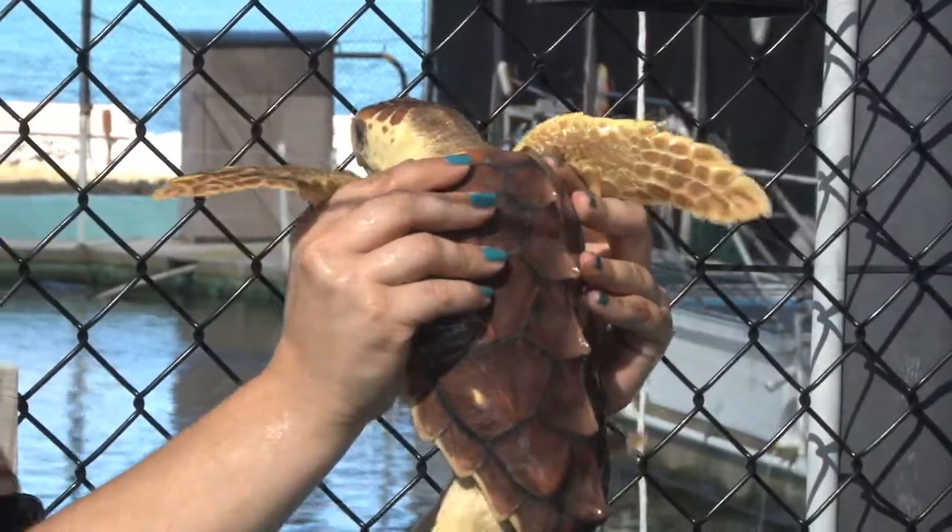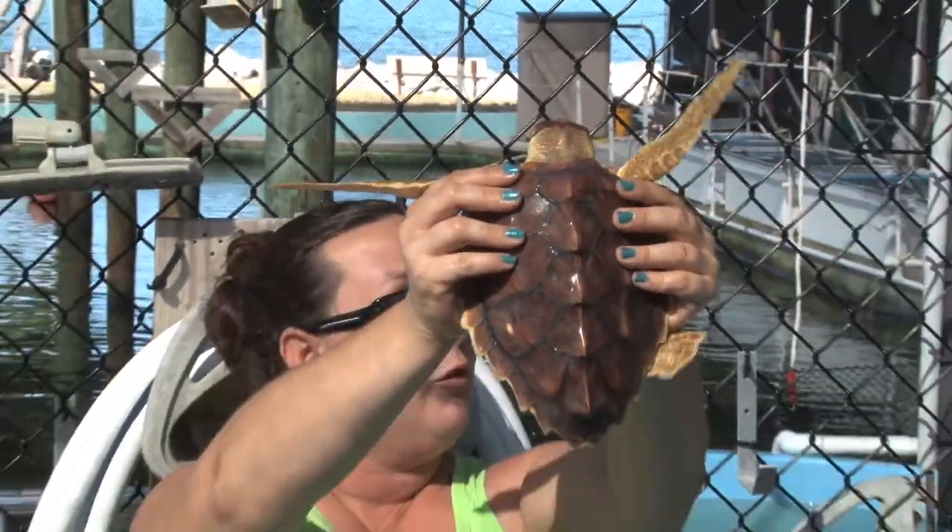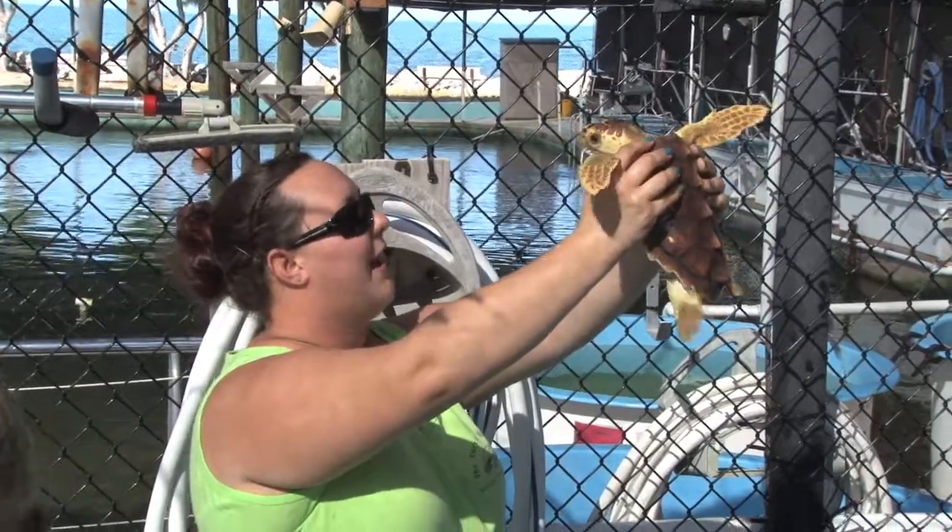Now these spikes are going to smooth out with time as he gets older, and he's going to look more like Brett and more like Gizmo. Like I said, they're just for protection at this age right now.